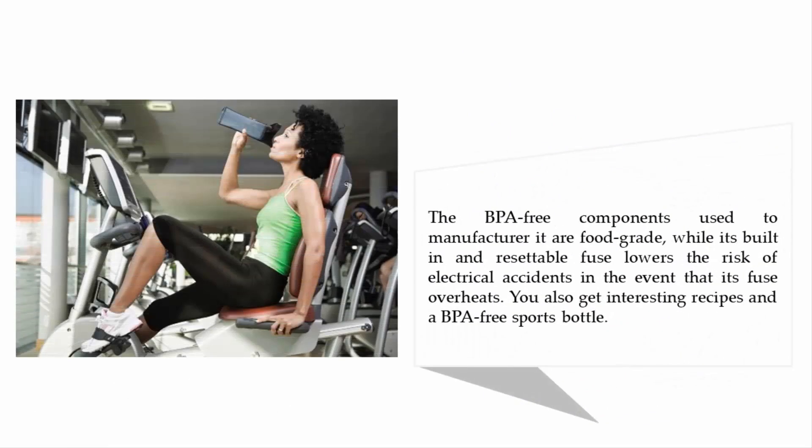The BPA-free components used to manufacture it are food grade, while its built-in and resettable fuse lowers the risk of electrical accidents. In the event that its fuse overheats, you also get interesting recipes and a BPA-free sports bottle.